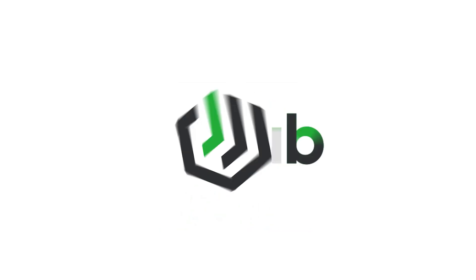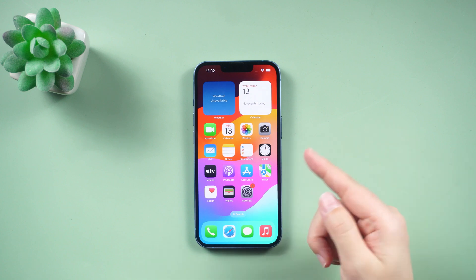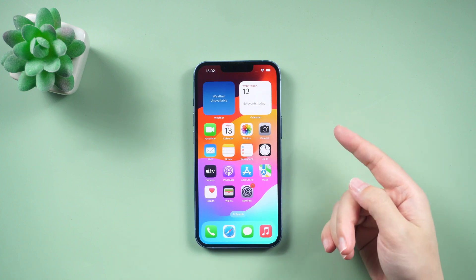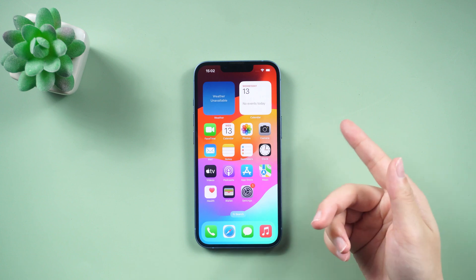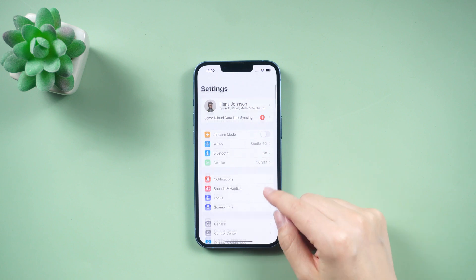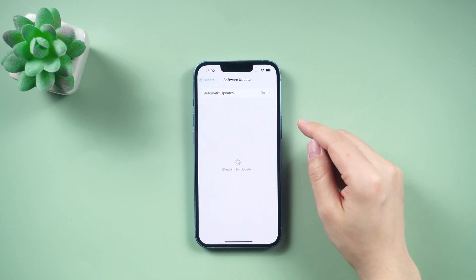Hey, what's up guys? Welcome to the PassFab channel. Apple rolled out iOS 17.3 to iPhone users this week, which includes a new feature called Stolen Device Protection. This added layer of security aims to provide peace of mind in case your iPhone and passcode are stolen.